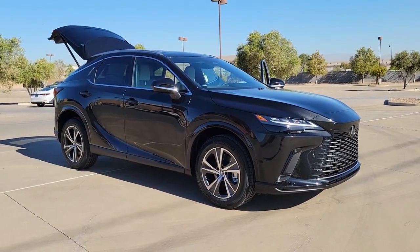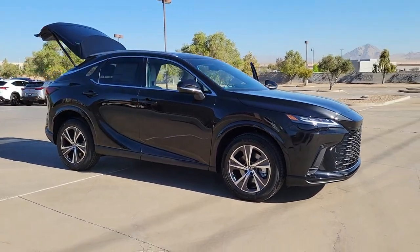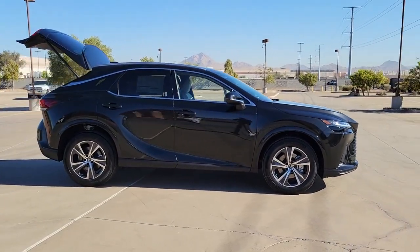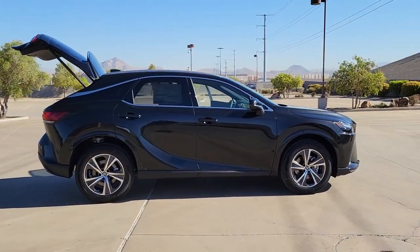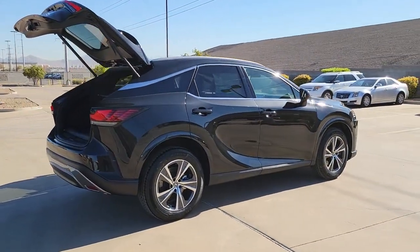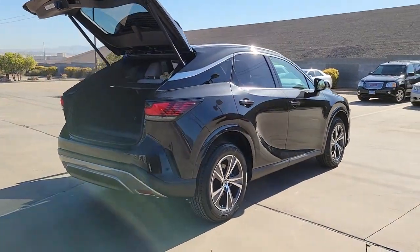Introducing the 2023 Lexus RX. This striking RX delivers superior comfort and stylish versatility. From its peaceful high-end cabin to its flexible seating options and a host of desirable amenities, this SUV was designed to wow and delight.